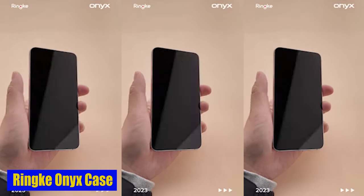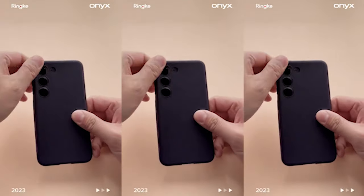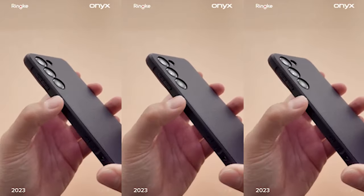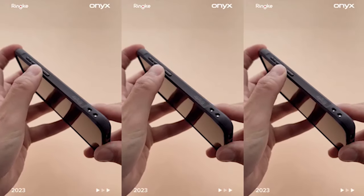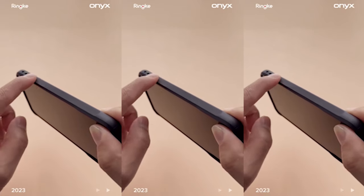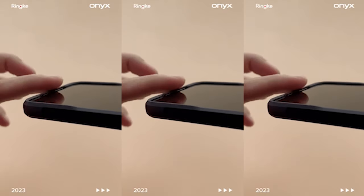Number 1: Ring Onyx Case. The Ring Onyx Case is made of a lightweight and flexible TPU material that not only provides excellent protection but also feels great in the hand. Its non-slip upgraded grip provides added security, reducing the risk of accidental drops and slips. You can confidently carry your phone knowing that it is well protected and comfortable to hold.